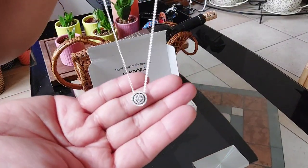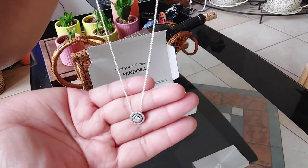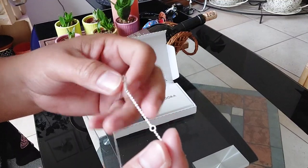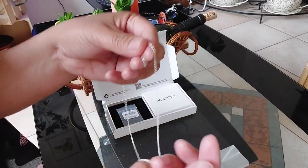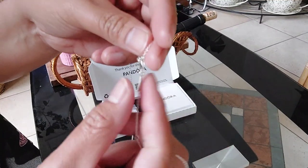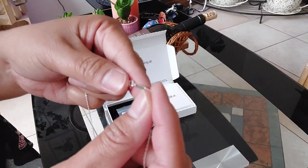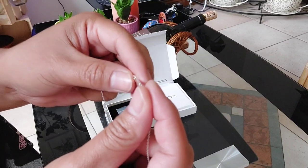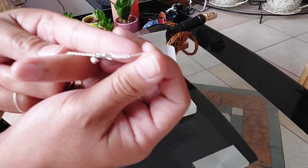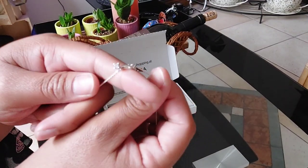So basically it's a halo pendant — that's what I love about this necklace. And then it has adjustments here if you want it shorter, like choker length, you can adjust it here. And then it has an engraved Pandora on it.